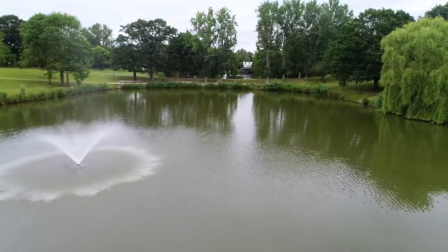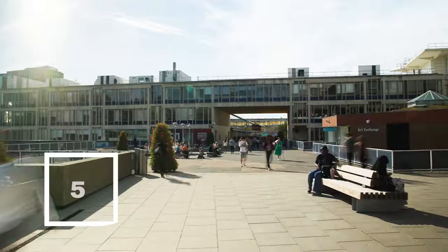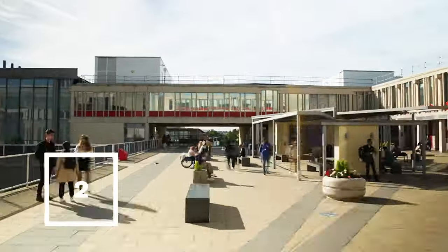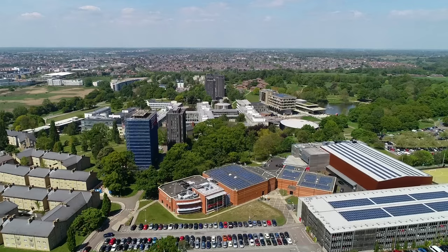Hi, I'm Barry and welcome to the Colchester campus tour. We're starting off by the lakes, a beautiful place to study or just have a barbecue with your friends. This campus is made of five squares surrounded by lovely parkland. So let's get started.